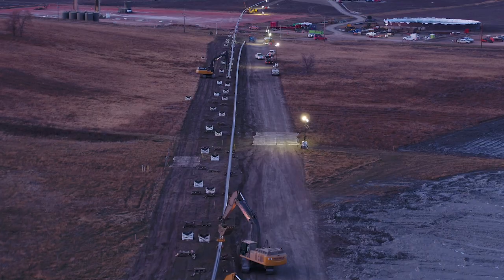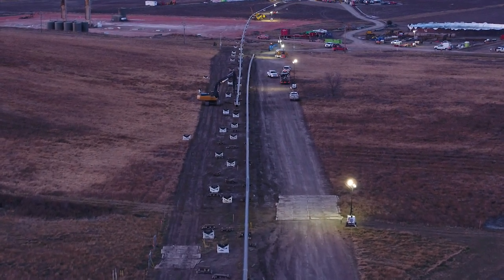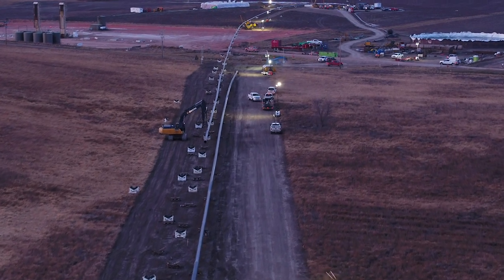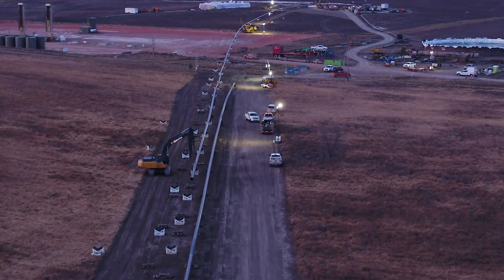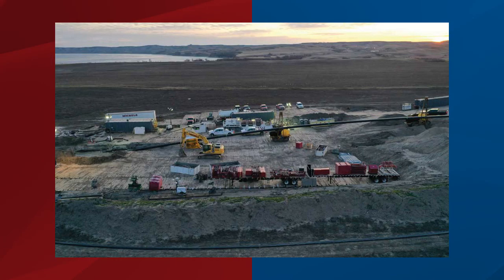Jeff, can you talk about the challenges on your project? The design approved by the Army Corps of Engineers required us to drill 510 feet deep from one side of the crossing. There was also about a 160-foot elevation change from the entry side to the exit side. That presents problems during the HDD process in that all of the fluid has to flow to the low end of the crossing to clean the hole. So the length, the diameter, and especially the geometry of the drill — with the high elevation change — meant everything had to flow to one side to successfully pull the pipe.